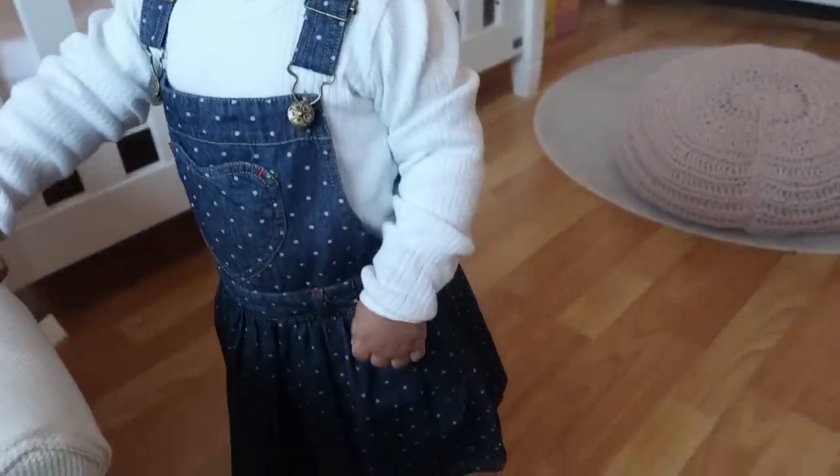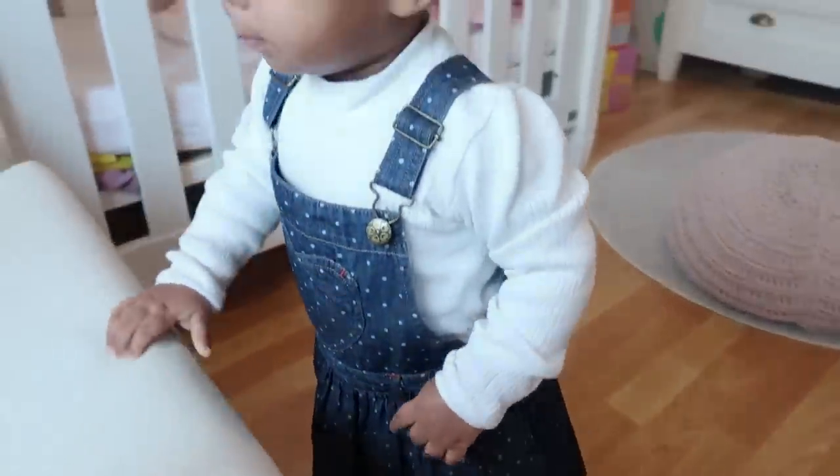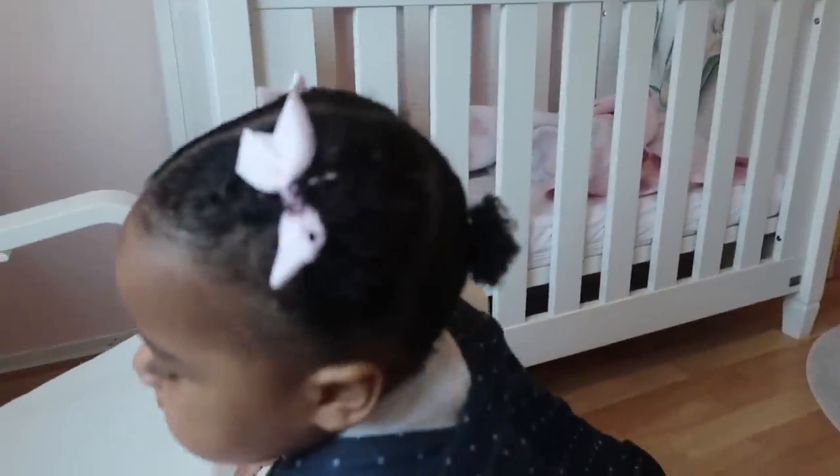Outfit of the day! Okay guys, I'm already dressed up. I'm actually loving it now — it's growing on me. I'm going to go put on my outfit and then I'm going to show you guys.